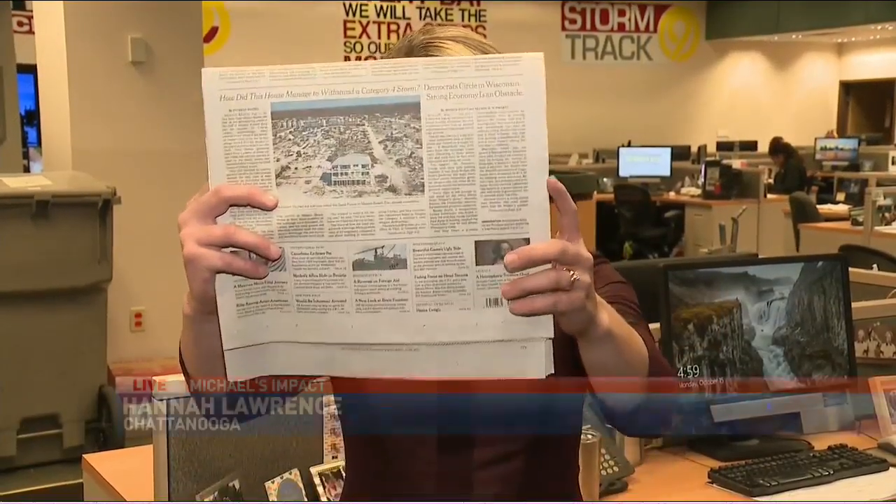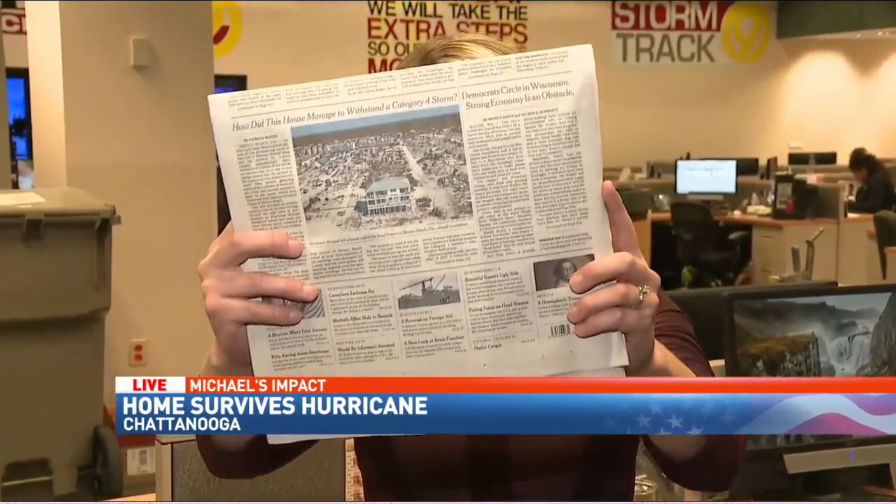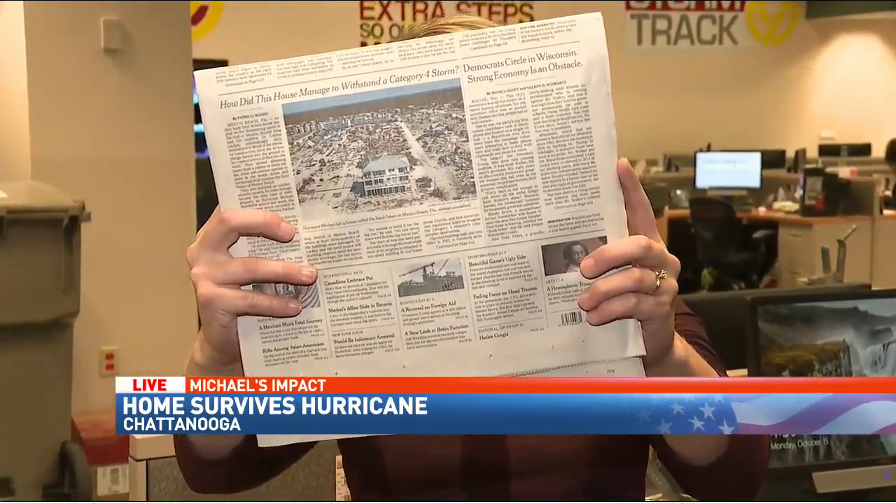Josh and Latricia, the picture landed right here on the front page of the New York Times today. The family tells me this is the Sand Palace. They specifically built it with storms like Michael in mind.